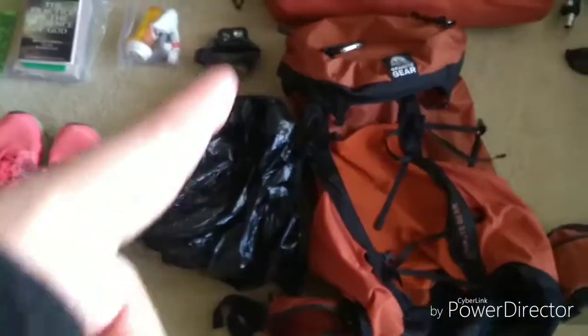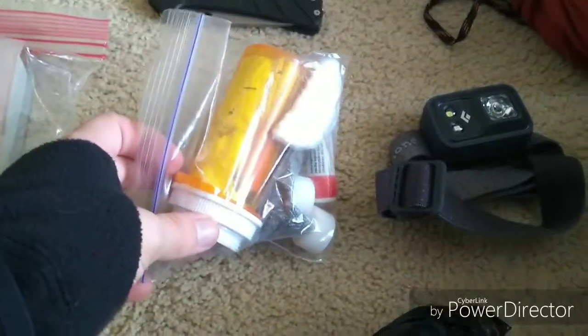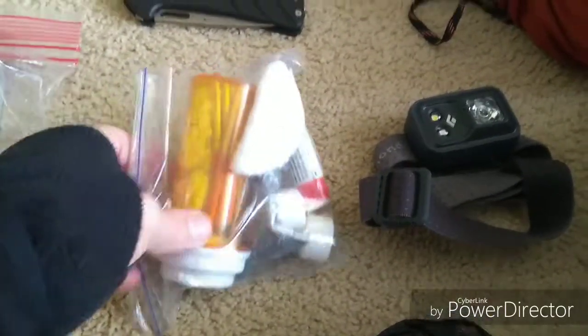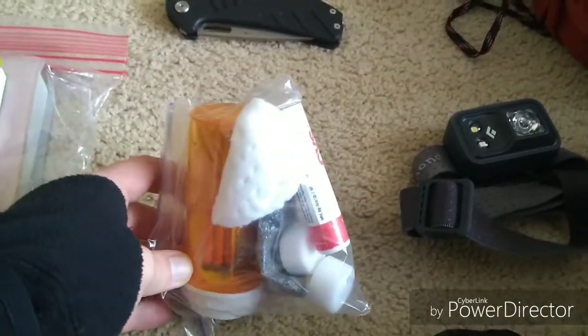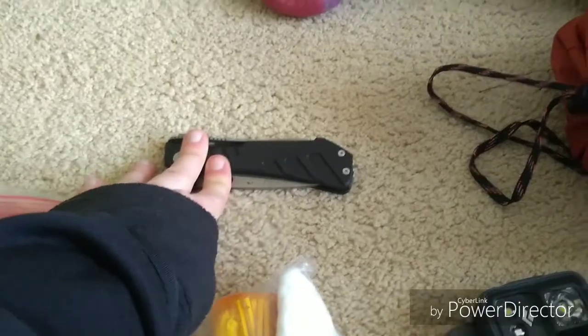Then I've got a trash bag, my headlamp — this is the Black Diamond Cosmo — my fire making kit: a bunch of matches, Esbit, magnesium, cotton, and chapstick. My knife — this is a Buck Marksman 380.